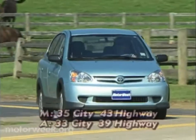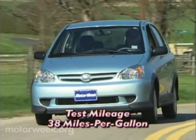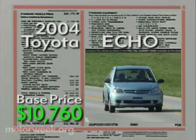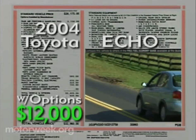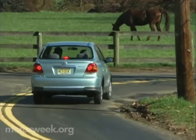Echo easily wins this foursome's fight in fuel economy. Our test results were an impressive 38 miles per gallon for the manual. Offered in two- and four-door models, Echo starts at a low $10,760, but will rise to around $12,000 once you add a few necessary options.